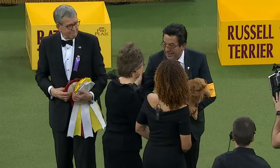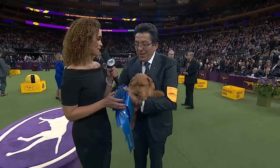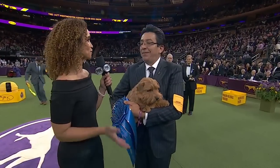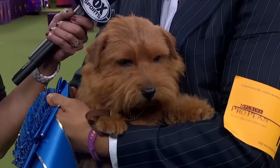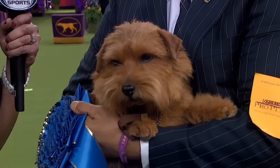We finished our last group and Karen is standing by with the winner. Congratulations to you. What do you think it was about him tonight that swayed the judge? Winston had an idea of what he was going to do and I just followed. So I guess everybody did. You've been here before — you actually won Best in Show before as a handler. What will you do now to ready yourself to try to repeat that? Well, just stay collected, make sure he's still happy, and we hope for the best. Congratulations to you — we will see you in just a few moments.